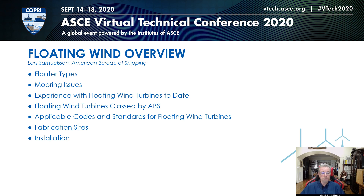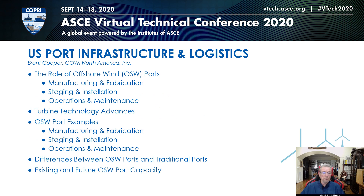ABS has classed all existing floating wind turbines that are classed to date. Then a very interesting talk on existing and future ports, their roles, infrastructure, and logistics will be given by Brent Cooper of Cowie North America.